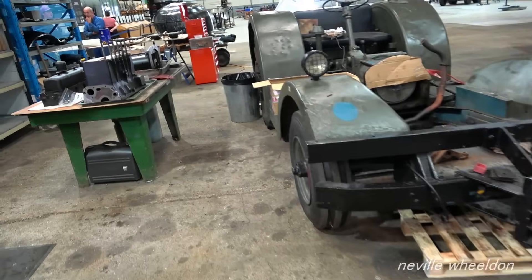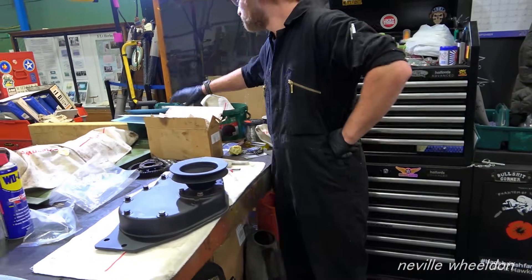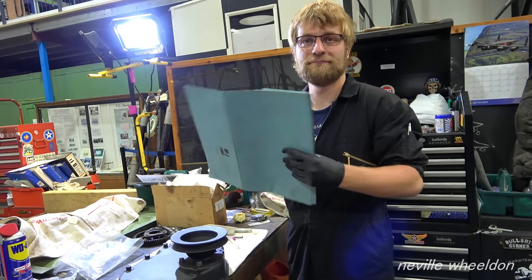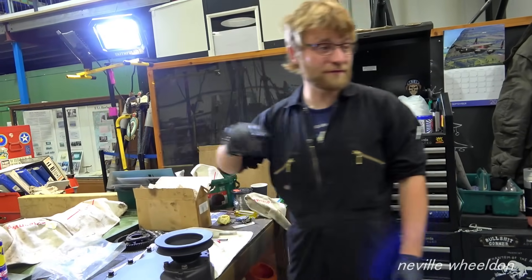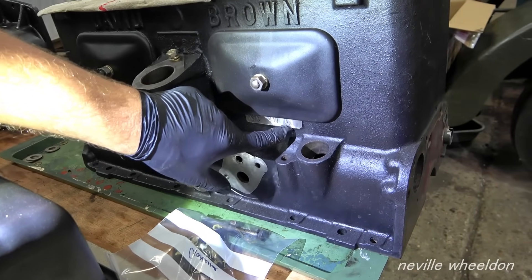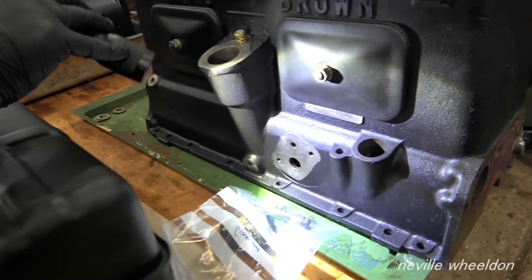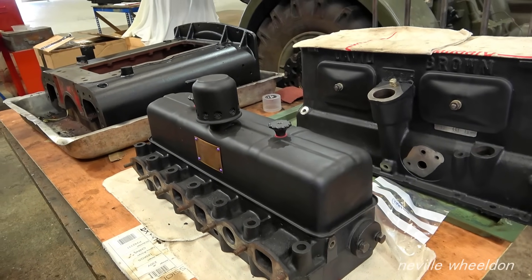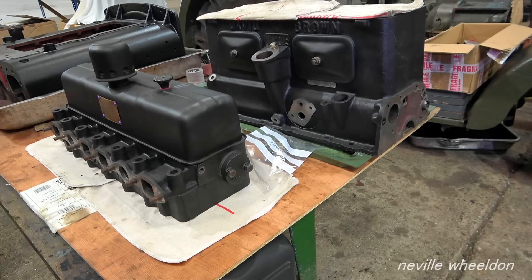And this is a David Brown — what mark? VIG slash 1C slash 1A slash AM. It's got the engine numbers here which confirm it's an Air Ministry engine. It's a nice paint you put on them — it's high temperature black, just rattle can. I'm really pleased with the finish.